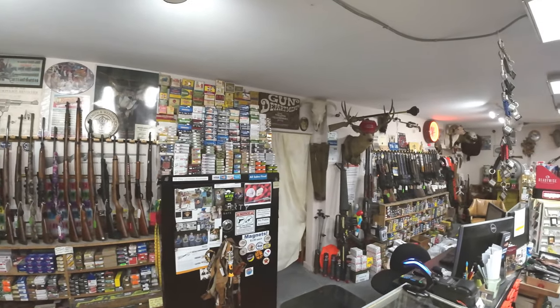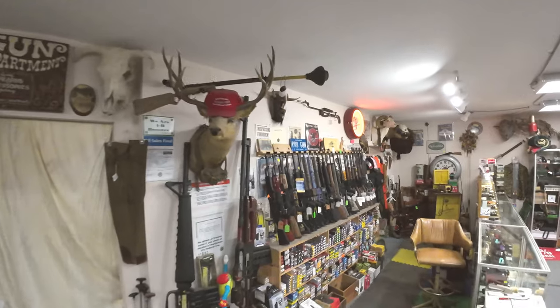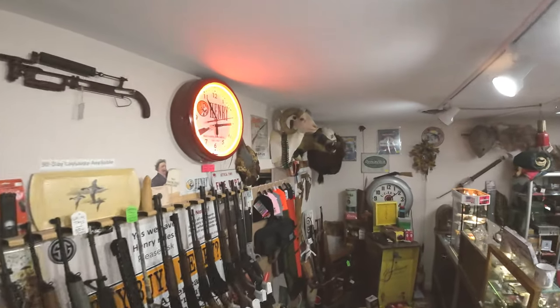And we're very proud to be a Henry Gold dealer, offering many models of Henry firearms, accessories, and gift items like their large neon clock, for example.